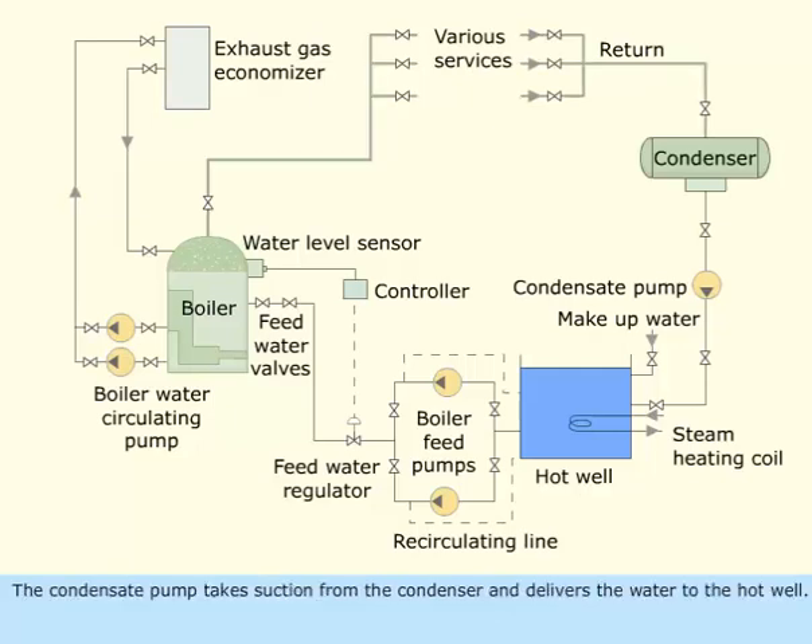The condensate pump takes suction from the condenser and delivers the water to the hot well. The water is de-aerated of dissolved oxygen and carbon dioxide in the hot well to prevent corrosion.